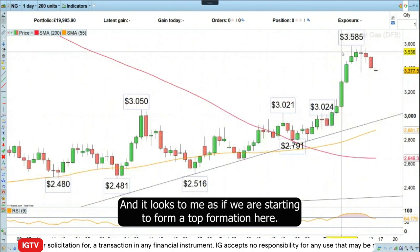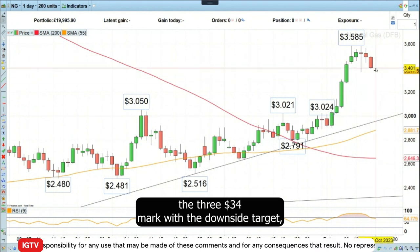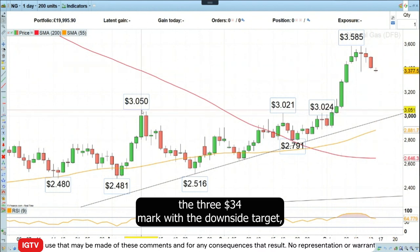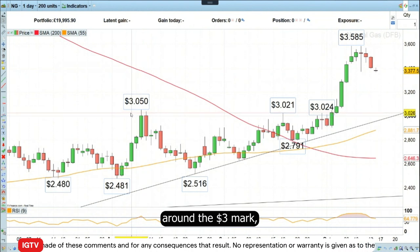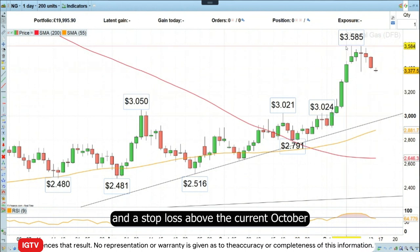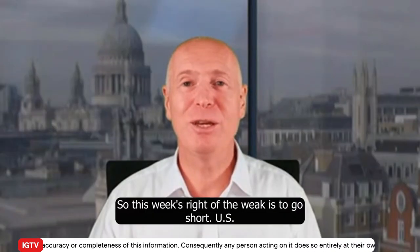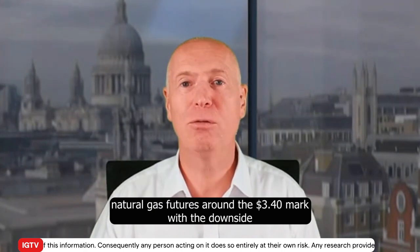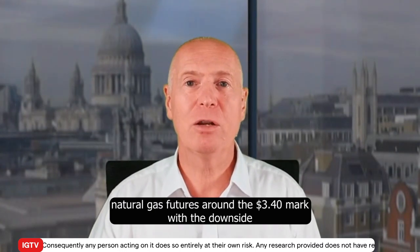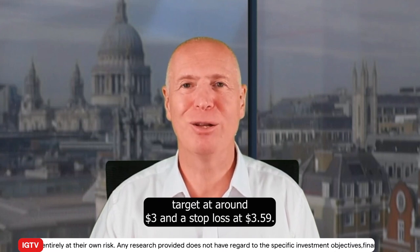It looks to me as if we are starting to form a top formation here, and therefore I would like to go short around the $3.34 mark with a downside target around the three dollar mark, taking us back to the early August highs, and a stop loss above the current October high at three dollars and 59 cents. This week's Trade of the Week is to go short US natural gas futures around the $3.40 mark, with a downside target at around three dollars and a stop loss at three dollars and 59 cents.